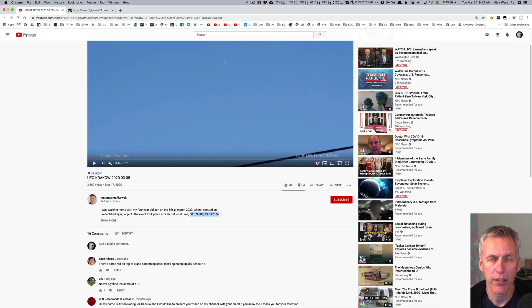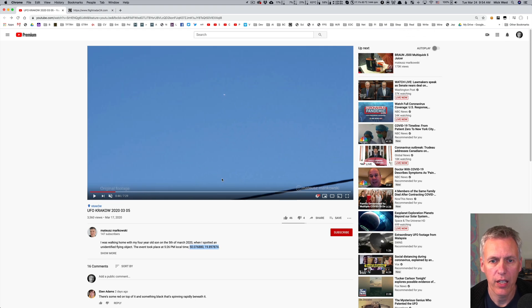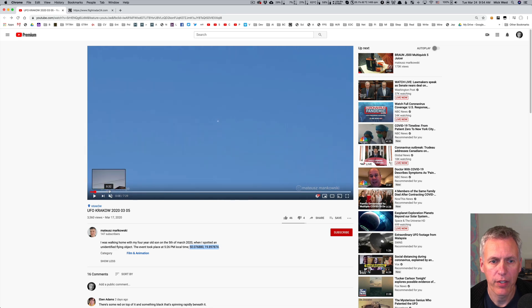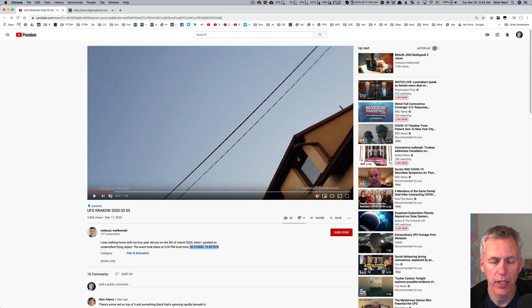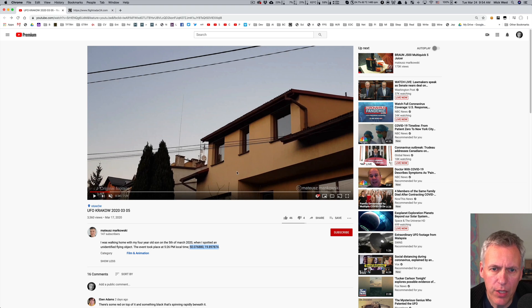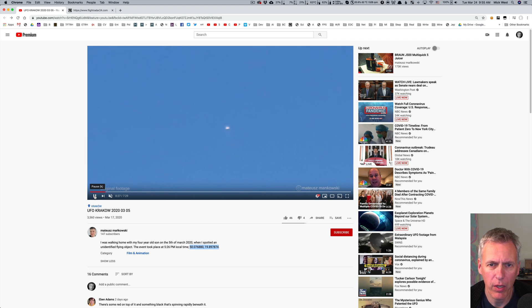One final useful thing is knowing what direction they're looking in. Here it's hard to say — the video doesn't mention the direction. But since we have GPS coordinates, we can go to this location in Google Earth and see where they'd be standing relative to the buildings. You can sometimes tell from sunlight, but here it's a blue sky with no shadows. I'd guess roughly southwest.